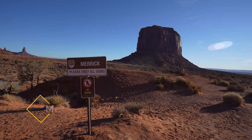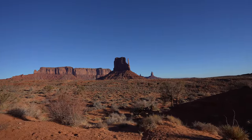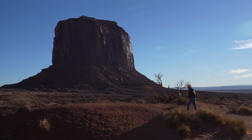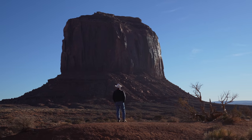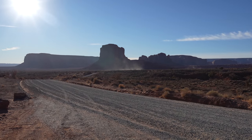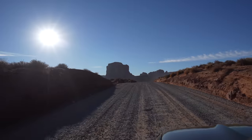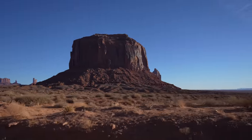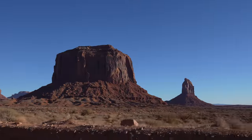Stop number two features Merrick Butte but you still get a pretty amazing view over there as well. My dad is a huge fan of the old western movies so Monument Valley was one of the highlights of this road trip for him. They do a great job with the way the scenic drive is laid out — there are lots of easy-to-find overlooks giving great views of the many different formations.